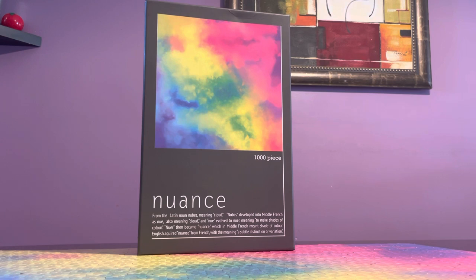I have another completed puzzle here, and this is from a new-to-me brand by Robert Frederick. This is a gradient puzzle, 1000 pieces, and the theme is called 'Nuances.' It even has a definition: from the Latin noun 'nubes' meaning cloud, which developed into middle French as 'nue,' also meaning cloud.